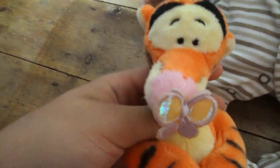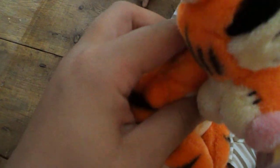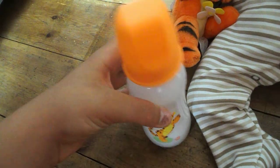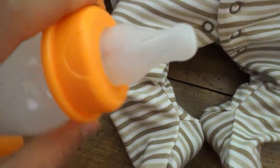There's his Tigger teddy and I took the tag off because babies can't have tags. It's really really soft and it was brand new and he really likes it. And he's got his Tigger bottle with some milk and I need to look out for a Tigger bib, a Tigger outfit and a Tigger blanket.